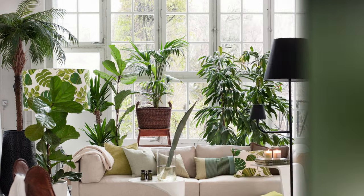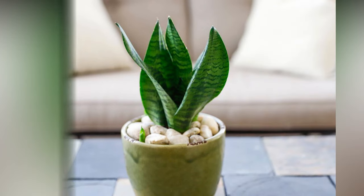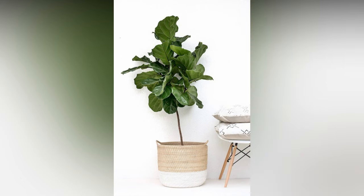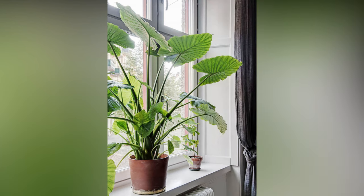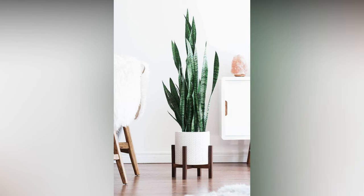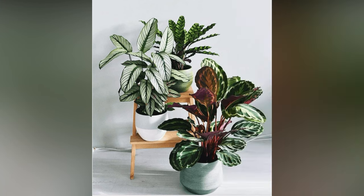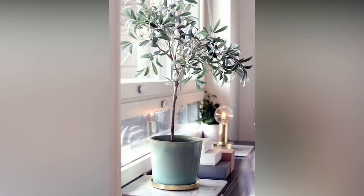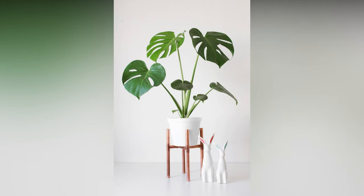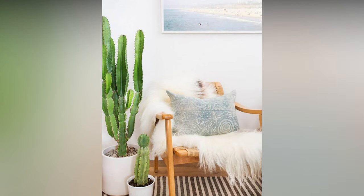Repurposing items as planters is a fantastic way to add character to your decor. Get creative with vintage teacups, mason jars, or even old boots — turning unexpected objects into homes for your green pals adds a unique, eclectic touch to your space. Grouping plants together in clusters or arrangements can create a stunning visual impact; mix and match various textures and colors to design your mini indoor garden. Don't hesitate to play with different heights and layering techniques to add depth and dimension. For those who love a bit of DIY, consider crafting your own planters or terrariums — it's a fun way to personalize your decor, and handmade planters can become great conversation starters. You can also switch up your plant arrangements based on seasons: bright, colorful blooms in spring or warm, cozy foliage in fall to keep your decor fresh and exciting throughout the year.